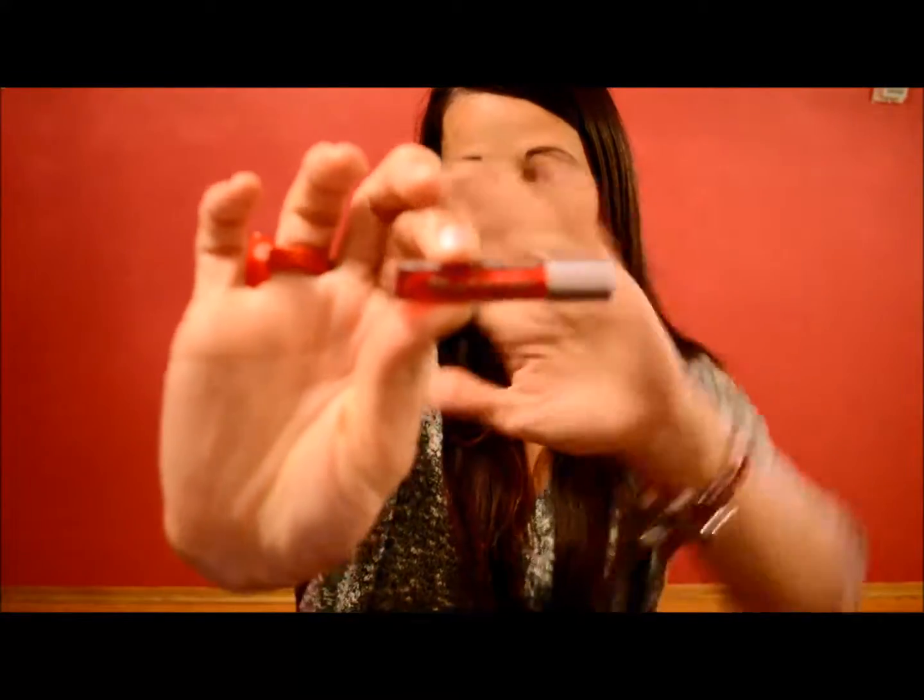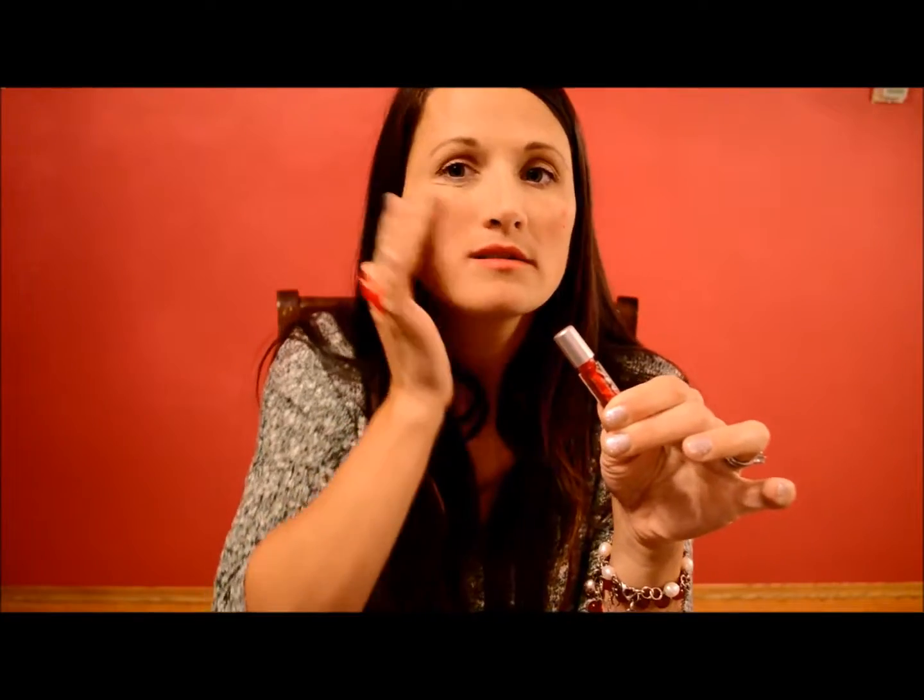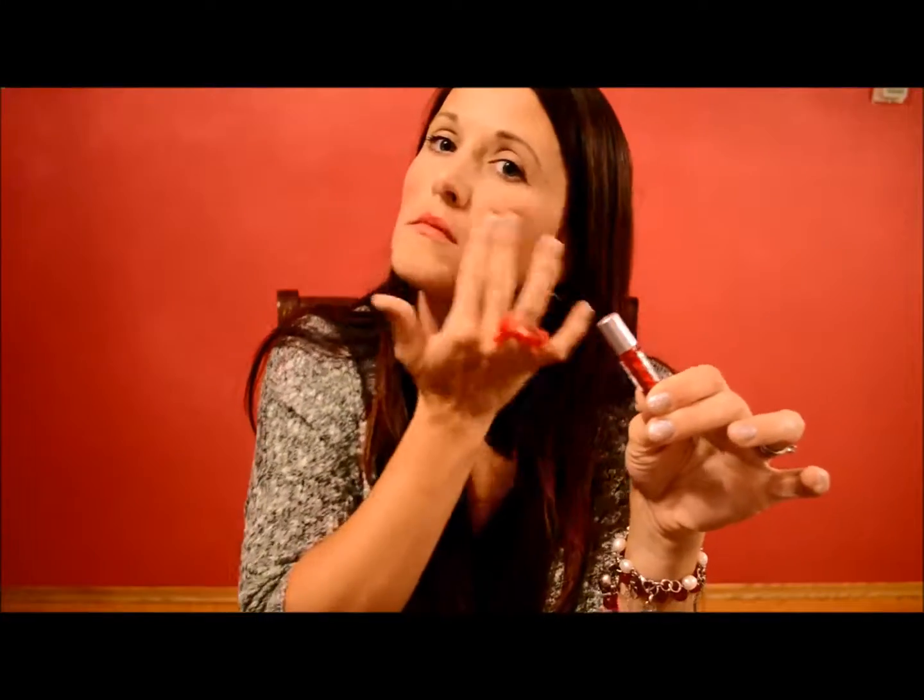The next thing is this Staniac Lip and Cheek Tint by The Balm. It's a hint of tint for cheeks and lips — it has a wand so it's pretty nice. You just put it on your lips and then on your cheeks and blend it in. I hope I don't look like a clown — I can't see! But you could layer it or put it on thicker on your lips or cheeks if you want more color.